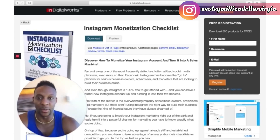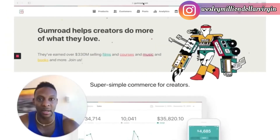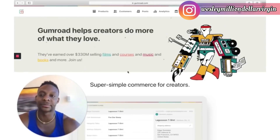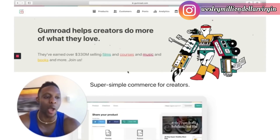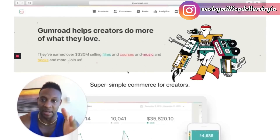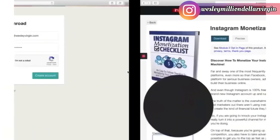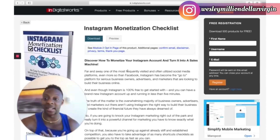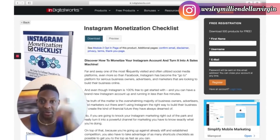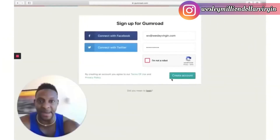We've already downloaded the ebook. Now you want to go to Gumroad.com — gum as in chewing gum, road like a car road. It gives creators the ability to do more of what they love. They have earned over $330 million selling films, courses, and music. What you're going to sell is the same ebook I just showed you — this is exactly what I do to earn $858 today.